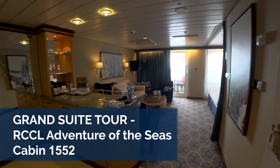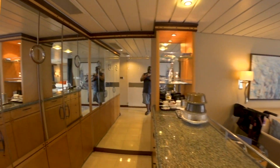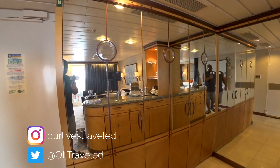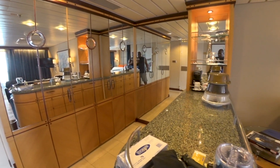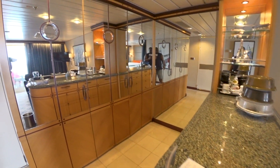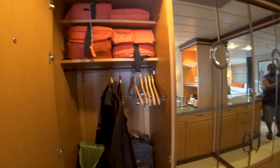Hey guys, I'm Cory and I'm Dana, welcome to our channel. Today we have a tour of the grand suite cabin number 1552 on Royal Caribbean's Adventure of the Seas. This was the first time we've gotten into the grand suite. Now let's go ahead and give you a tour of these closets here.